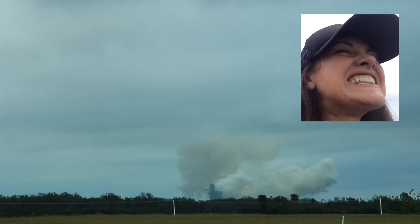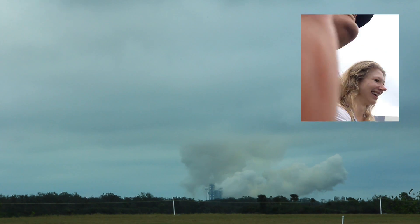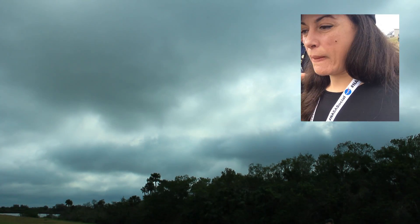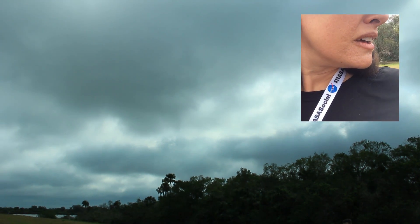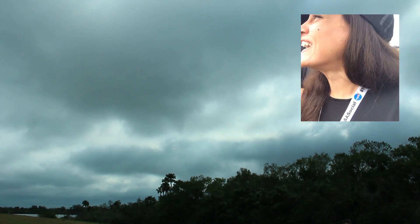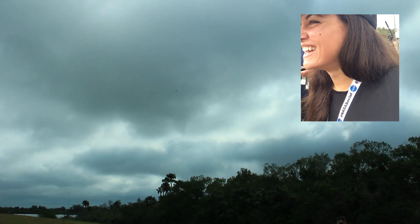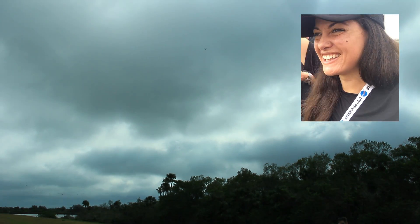And it wasn't even over, because that rocket was coming back down to land on the land a few miles away from me. It was too cloudy to see, but a rocket landing is not about the view necessarily — it's about the sonic boom you hear and feel in your bones. Touchdown!